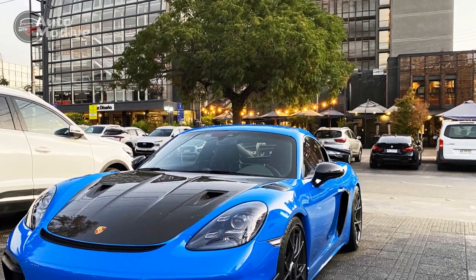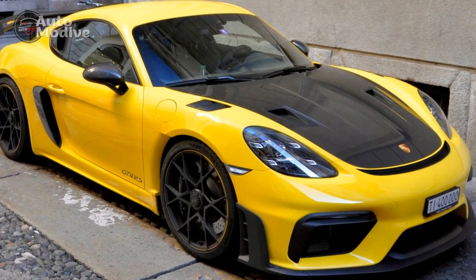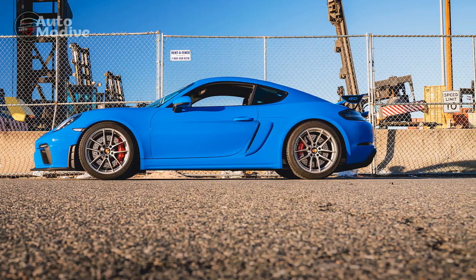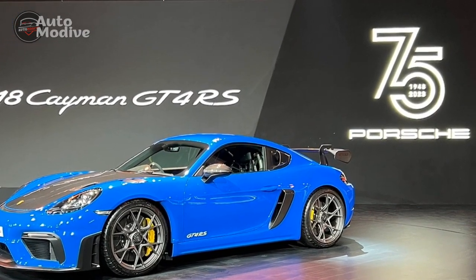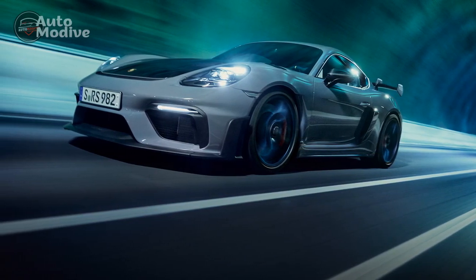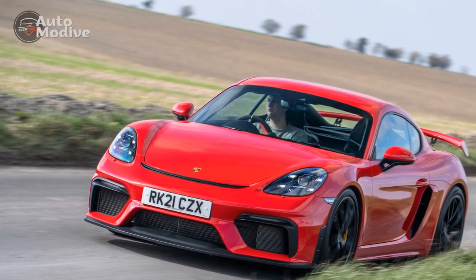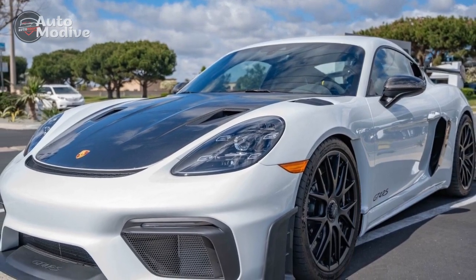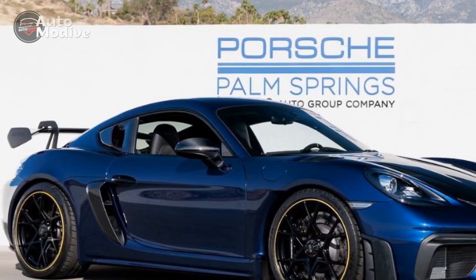Interior of the 2023 Porsche 718 Cayman GT4 — A Symphony of Comfort and Performance: The interior is an enticing blend of sporty elegance and ergonomic design, enveloping both the driver and passengers in a harmonious and luxurious cockpit. Alcantara Sport Seats: The standard Alcantara-trimmed sport seats provide excellent lateral support, keeping the driver and front passenger firmly in place during spirited driving, while also offering exceptional comfort during long journeys. Porsche's signature driver-focused cockpit design ensures that all essential controls are within easy reach, emphasizing the connection between driver and car.